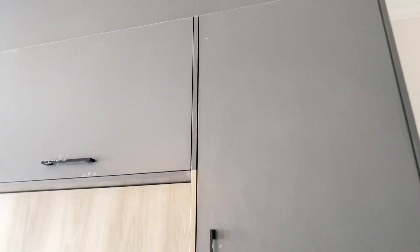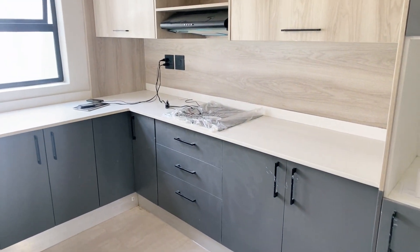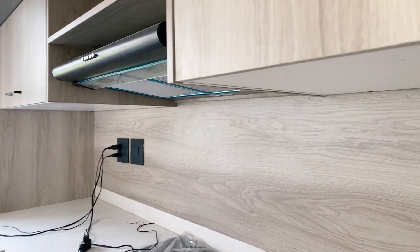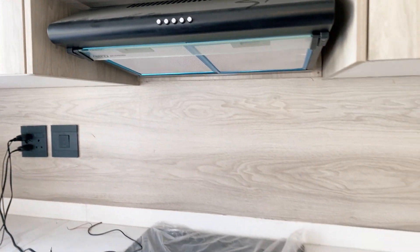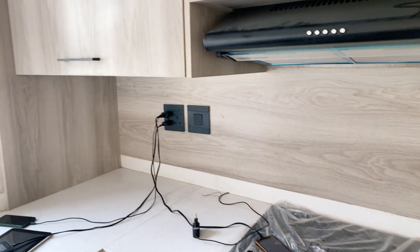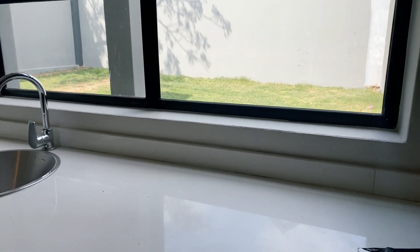There's lots of cupboard space in the kitchen. I love how they've worked with the different materials, textures and colors — you've got your gray and your beige. You've got these lovely quartz tops, your extractor fan and your electric hob over there. Lovely matte finish cupboards.